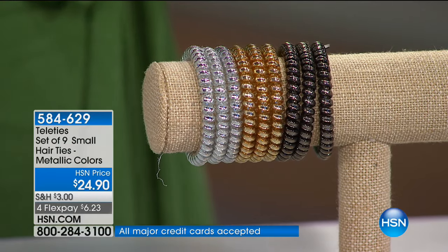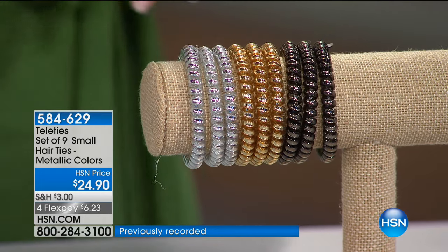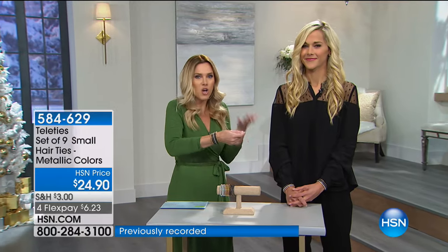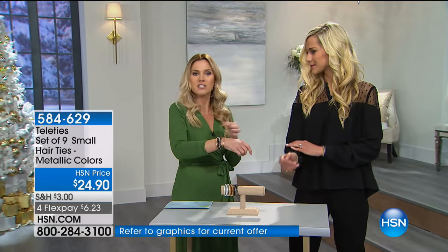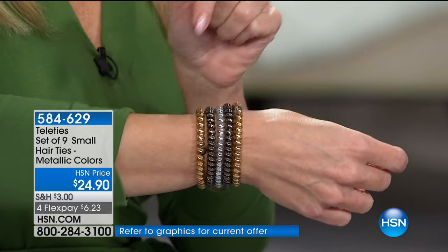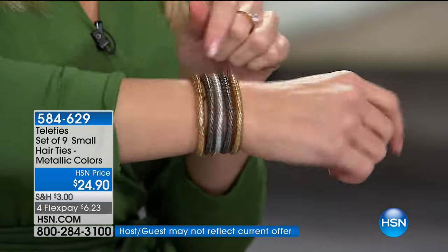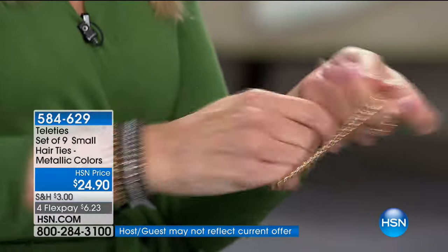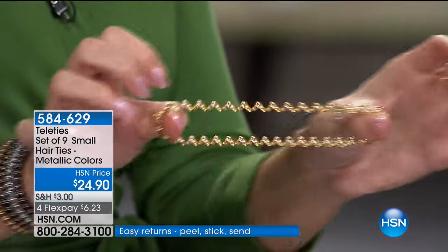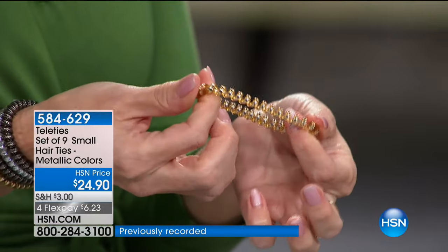You're getting all nine — if you want to keep them together you could gift this as a beautiful gift, or separate them and give the three silver, three gold, or three gunmetal. Your choice, or mix and match. You've been in that same problem where you're wearing those really ugly elasticized bands — never again. You literally can just take this off your wrist. It's not going to rip your hair because it's a really nice stretchy, soft corded material.